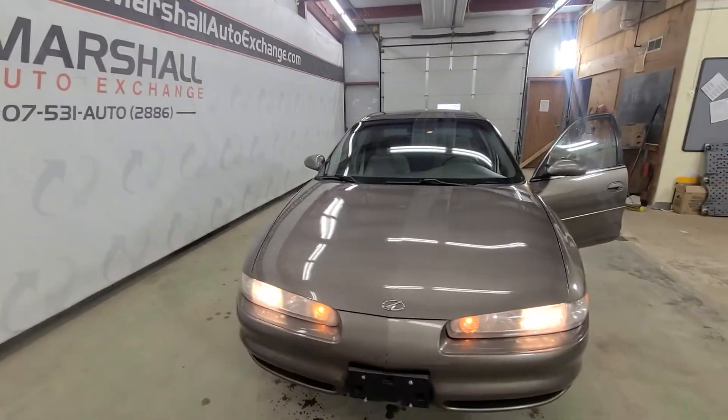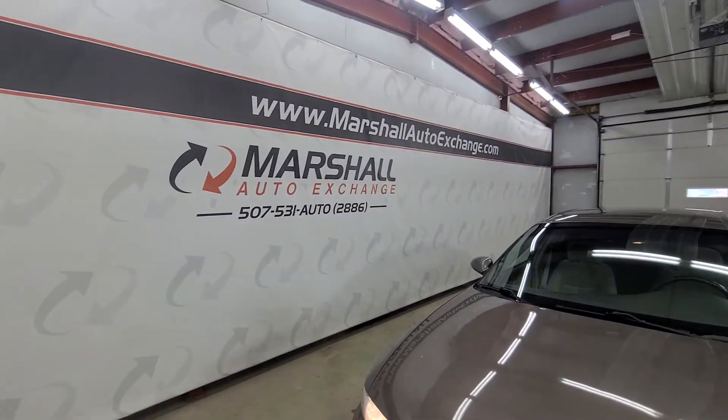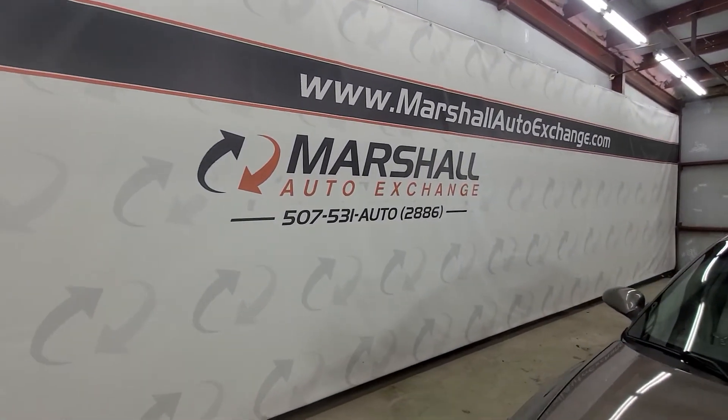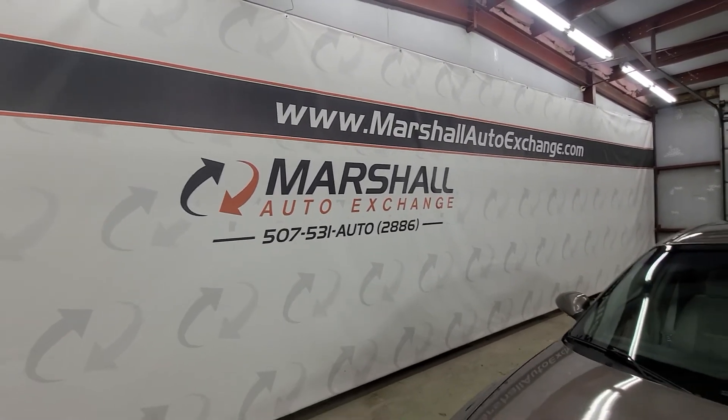Do not forget to ask about our financing for everyone with Guaranteed Approval Financing. Just contact us. You can call us at 507-531-AUTO, that's 507-531-2886, or you can find us online at MarshallAutoExchange.com.